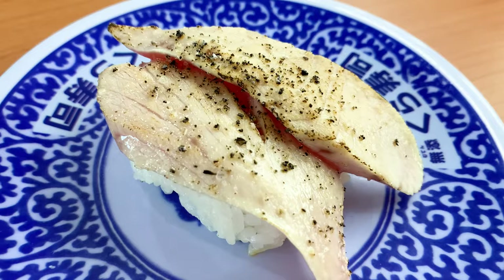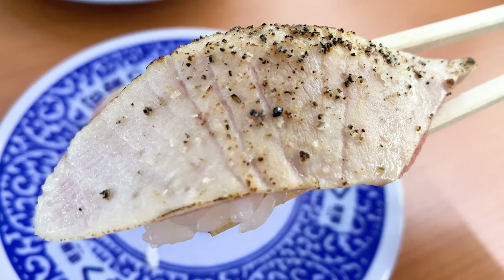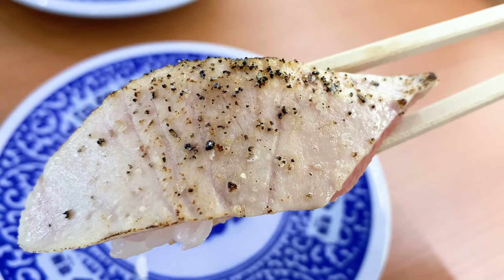The next to eat is tuna sushi too. This tuna is fragrantly roasted on the surface. By roasting, the taste of tuna becomes richer and more delicious.